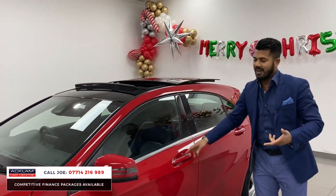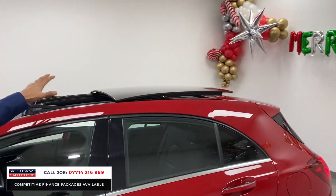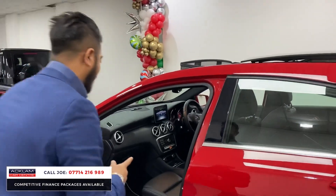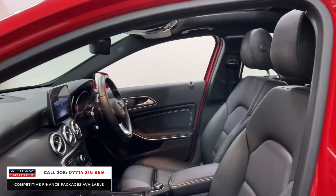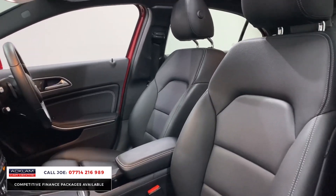We've spoken about this over and over again — when you're buying a car like this, you want as much spec as possible, and a panoramic roof is quite a big feature. But then look at this: when's the last time you've seen an A-Class with full leather interior? We've sold many A-Classes at Ackham Car Centres, but not many of them have leather interior.